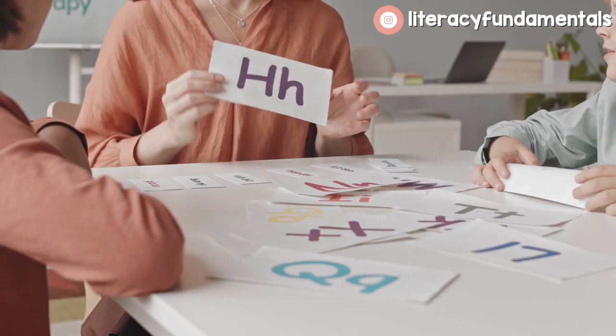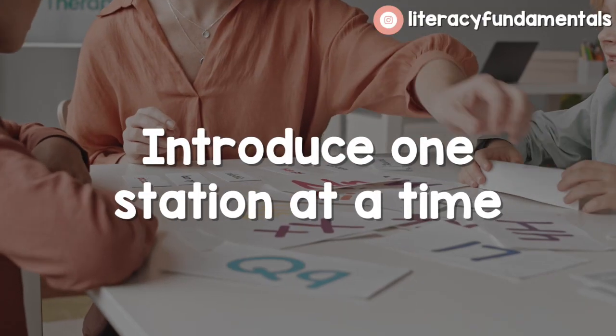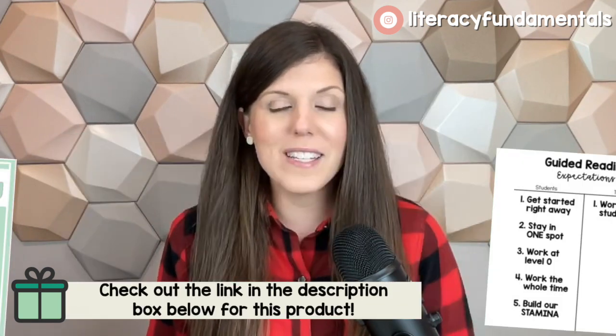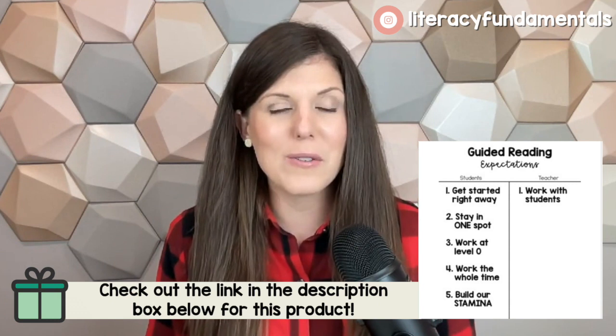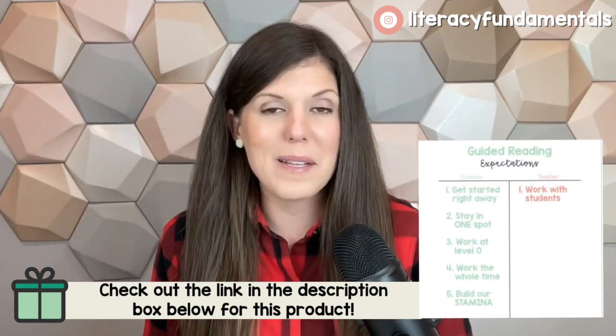My first tip, if you're going to start introducing daily five centers with your existing curriculum, is to just introduce one station at a time. I have different posters that I use in my classroom and I go over the rules for each station with my students. I have all of those inside of my TPT store and you can grab them and use them, or you can make your own on chart paper — it just depends on what you like the look to be. So one at a time, don't overwhelm yourself and don't overwhelm your students either.